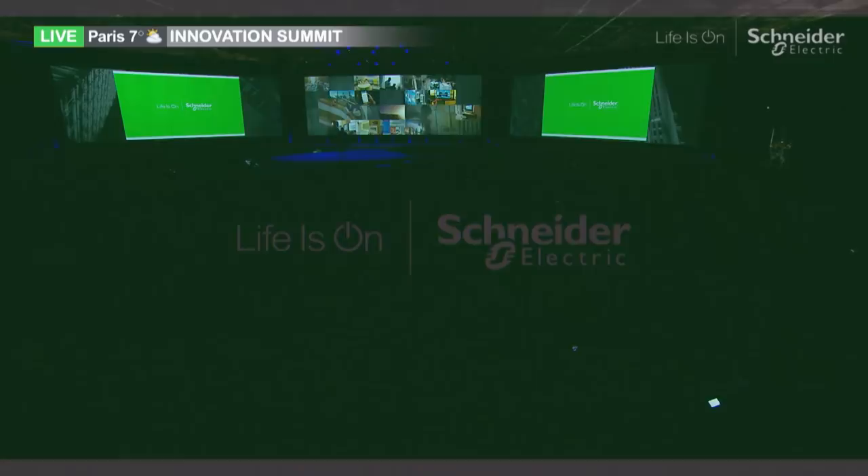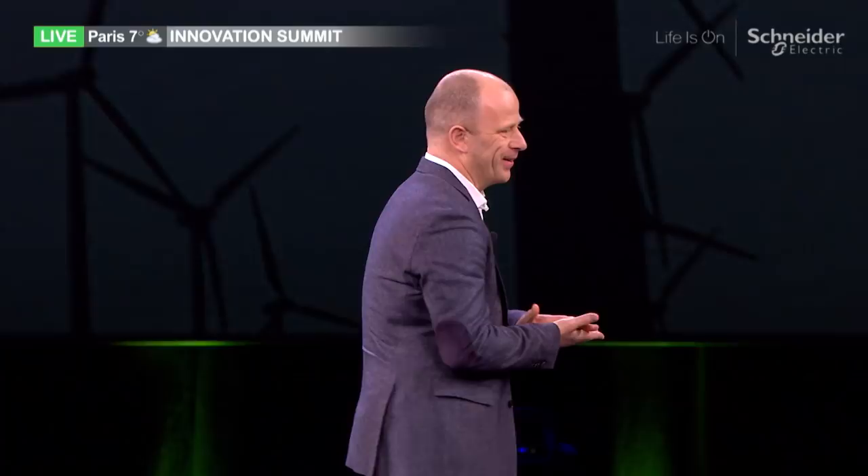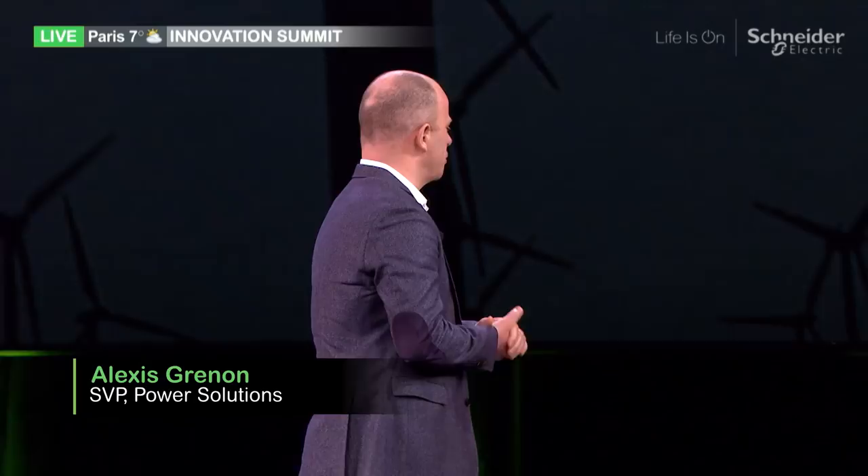Good morning. Bonjour. I'm Alexis Grenon. I'm heading the power solution business at Schneider Electric. We're going to change gear — Manish talked about EcoStruxure Building, we're going to talk about power, EcoStruxure Power. Why? Because power is the backbone of every building.